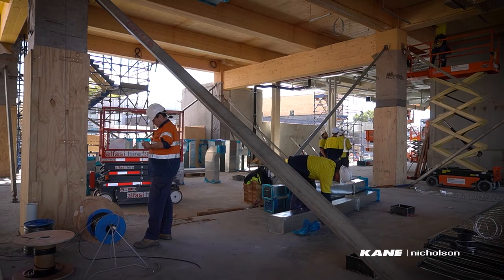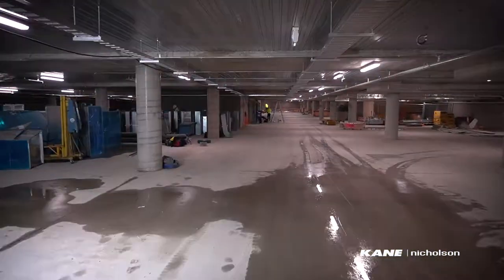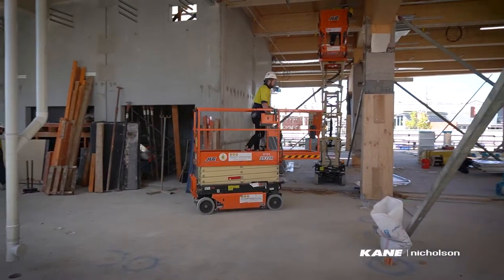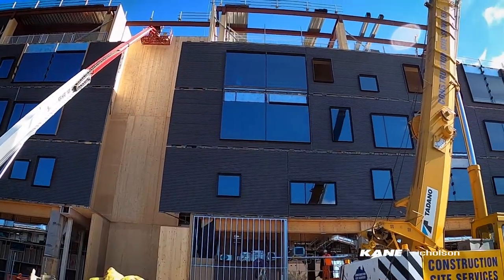We're progressing well with our internal fit-out. Basement 1 and 2 are basically complete. Ground level 1, 2, and 3 we're progressing well with our high-level rough-in. We have plasterers started on site — we're starting to plaster walls and ceilings. External cladding is about a month off from finishing, and then we're starting the roof structure as well.